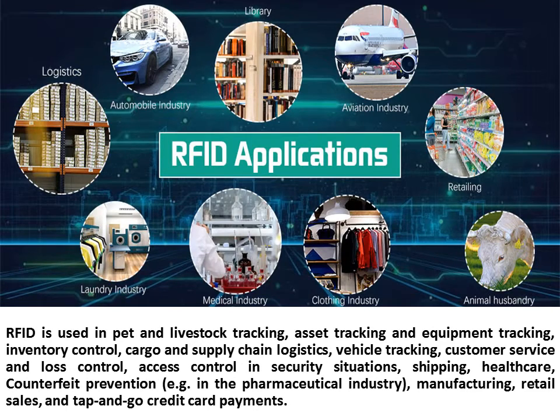RFID is used in pet and livestock tracking, asset tracking and equipment tracking, inventory control, cargo and supply chain logistics, vehicle tracking, customer service and loss control, and access control and security situations.